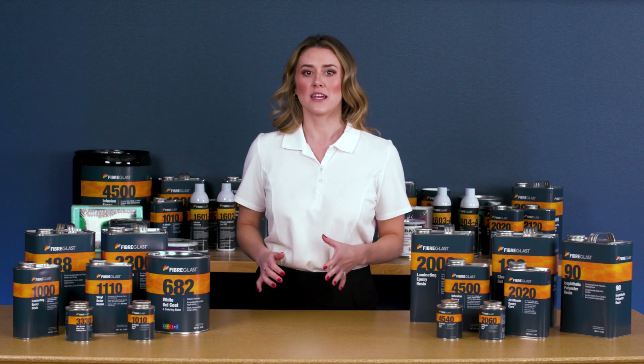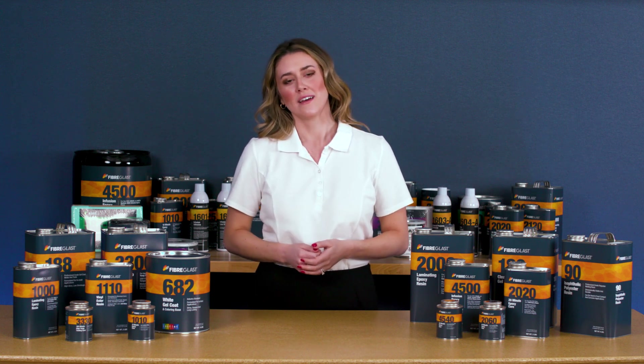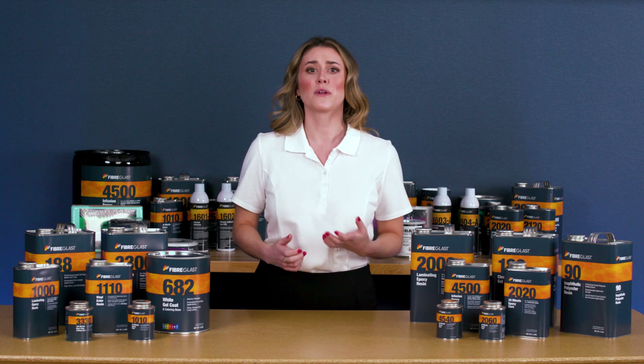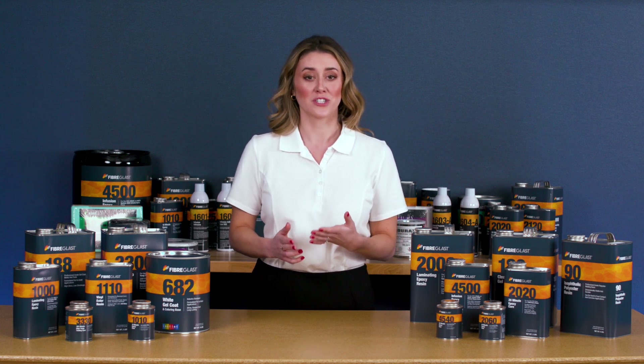It also has a low viscosity so it's easy to pour and is frequently used for resin infusion. Keep in mind vinyl ester has a more limited three-month shelf life, so it should only be purchased on a project-to-project basis.